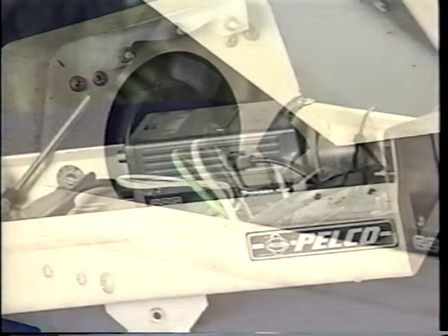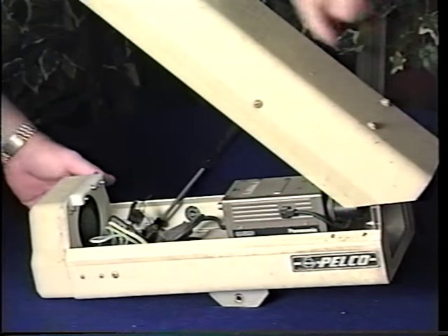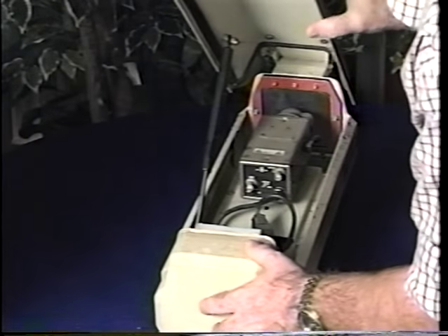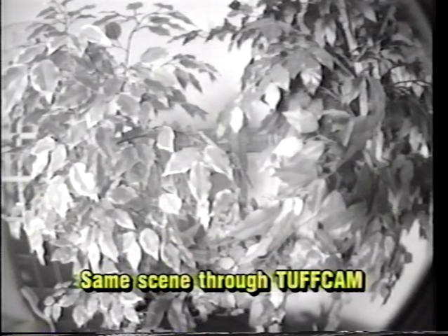More expensive outdoor enclosures have a fan and heater built in to prevent condensation. However, on a hot day a built-in heater can raise the temperature of the video camera above its maximum operating temperature and cannot absolutely prevent condensation. The verdict on more expensive enclosures is a definite slowing of the deterioration process, but in no way do they totally protect the camera and lens.